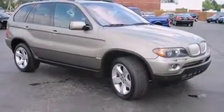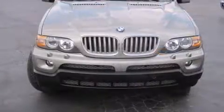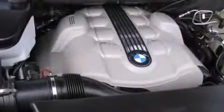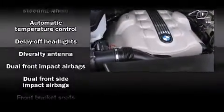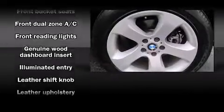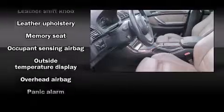Everything is where it ought to be, from the dashboard controls to the door locks and window controls. With high-intensity discharge headlights illuminating your path, you'll always appreciate maximum visibility. BMW ensures the safety and security of its passengers with equipment such as dual front impact airbags, front and side impact airbags.